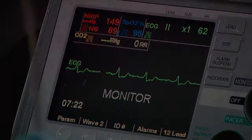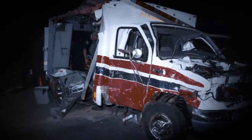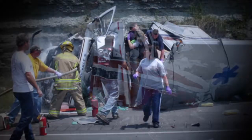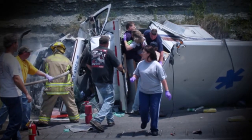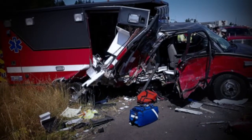In the U.S., there are approximately 20 collisions every day involving ambulances. Of those, on average, two a month are fatal. In severe crashes, the patient compartment can suffer devastating damage.